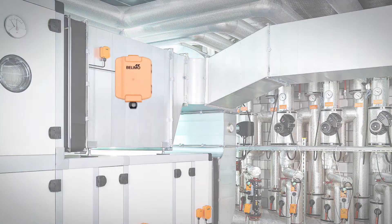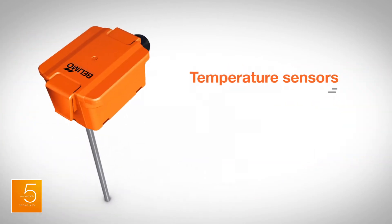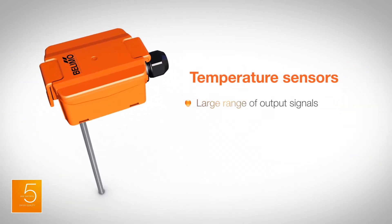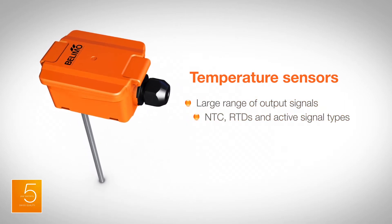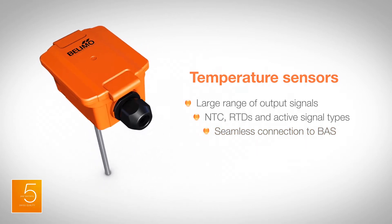Which is why, now, we're introducing a new range of sensors. Temperature sensors for pipe, duct, and outdoor air applications support a large range of common output signals, including passive NTC, RTDs, and active signal types, to ensure seamless connection to major building automation systems.